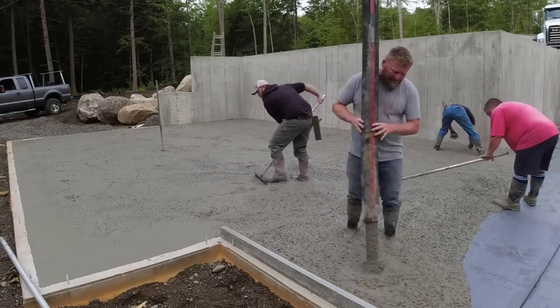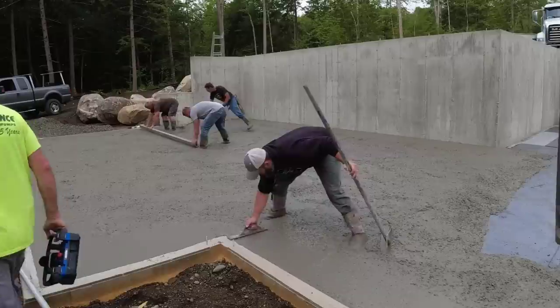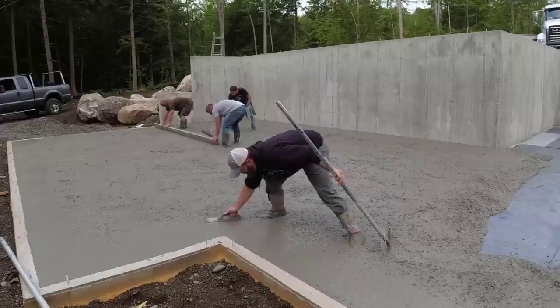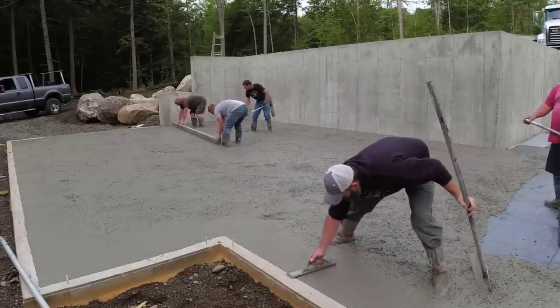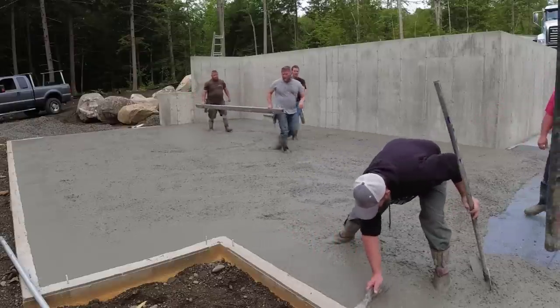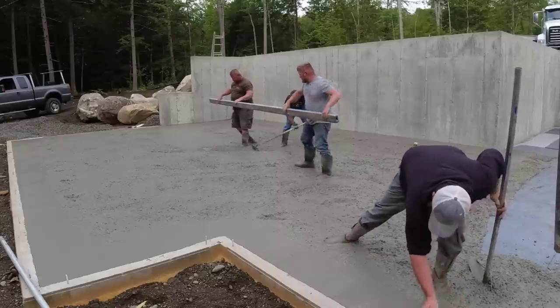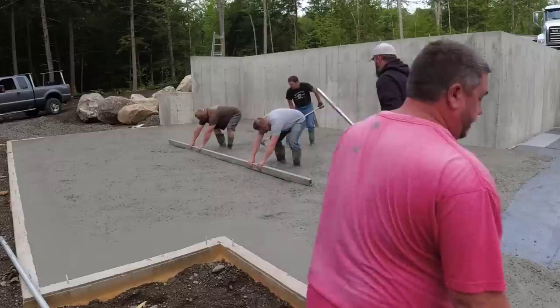I thought my house was pretty good size. My house is about 60 by 32 — it's like a split-level ranch. I do have a walkout basement like this, so I've got roughly 1,900 square feet in the basement, all pretty much finished off, and then 1,900 square feet on the upper floor. I thought that was decent size, but compared to this, my house is only half this size.